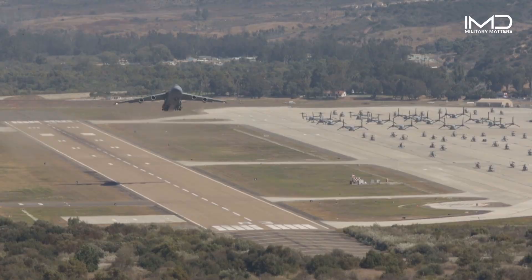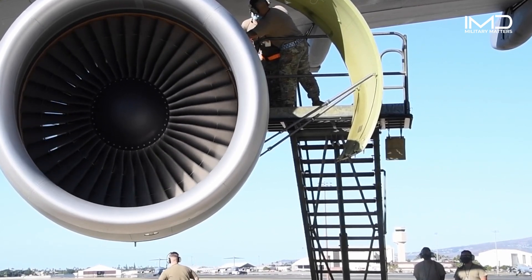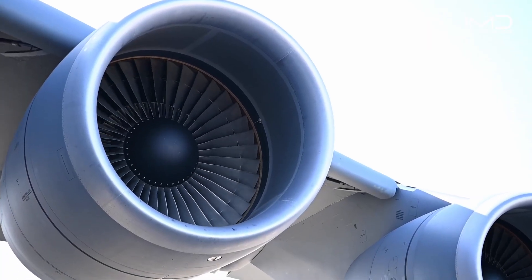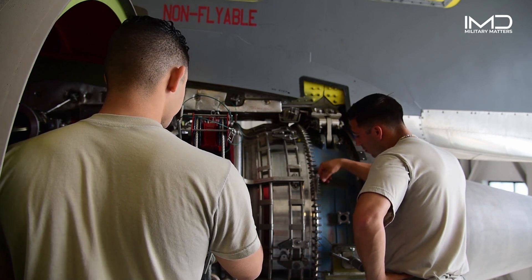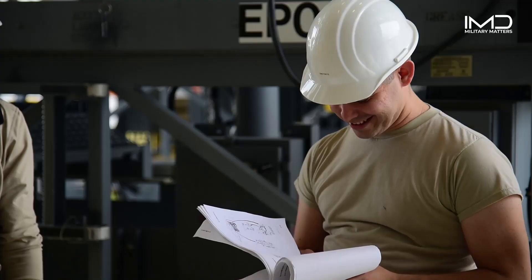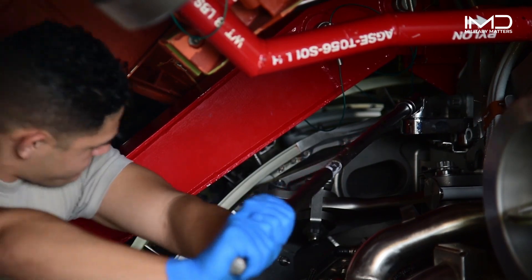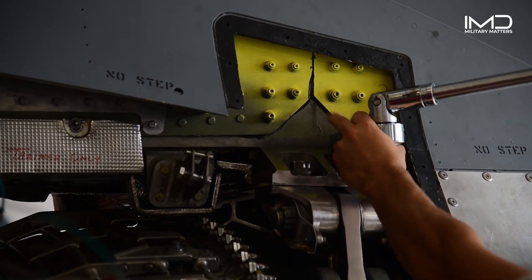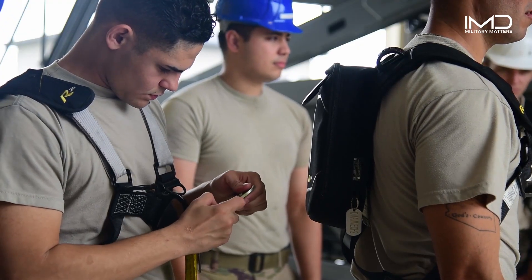The engines that propel the C-5M Galaxy are technological marvels, generating over 40,000 pounds of thrust each. In the heart of maintenance operations, a team of highly trained technicians gathers to take on one of the most critical and complex tasks: changing the powerful engines of the C-5M Galaxy. Their rigorous training ensures that these engines perform flawlessly, enabling the aircraft to fulfill its strategic airlift missions.